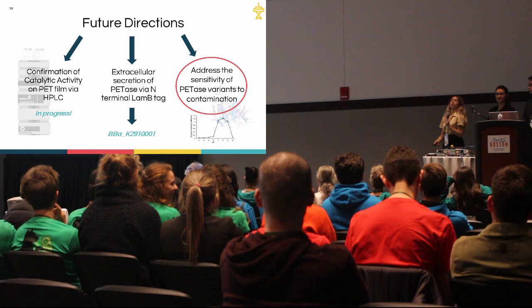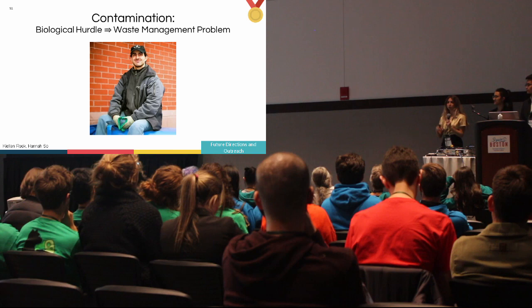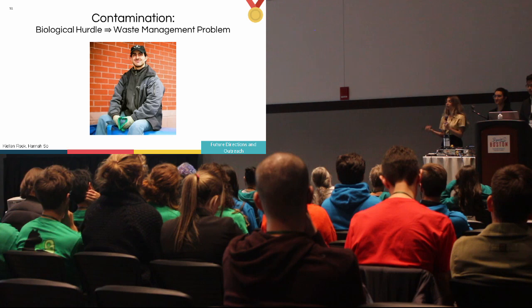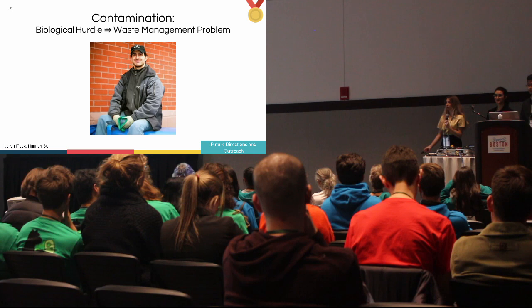Regarding contamination — as Bruno Stranos, Waste Management Director from U of T, told us — if someone throws a smoothie into the wrong container, it contaminates the whole bin, making it no longer recyclable. Since this wasn't addressable in our labs, our Human Practices team decided to address it tangibly in real life by raising awareness of proper recycling practices.